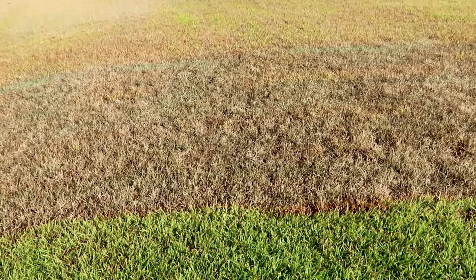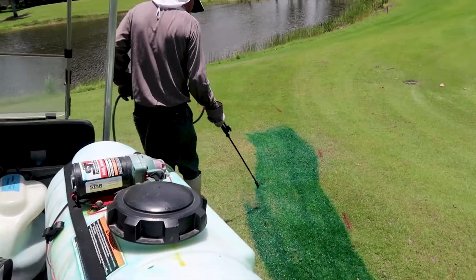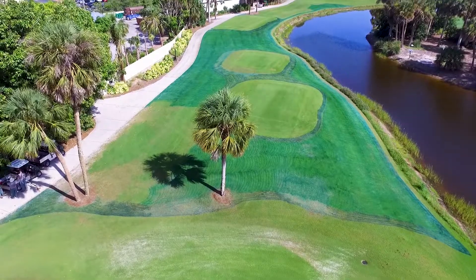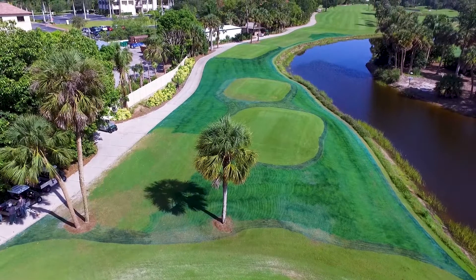I'm standing here on number 5 tee here at Wilderness. As you can see, there's a lot of browning going on in this entire tee complex. This was due to a Roundup application that was performed.